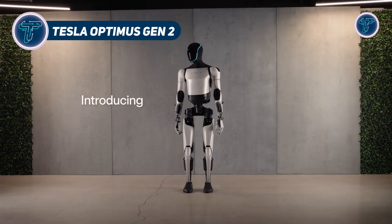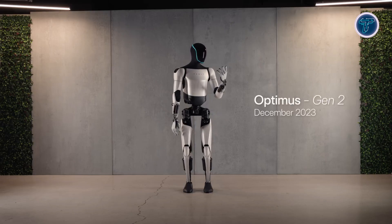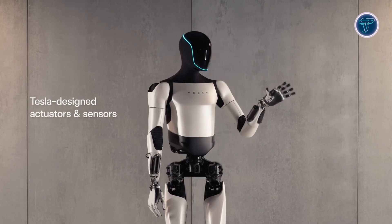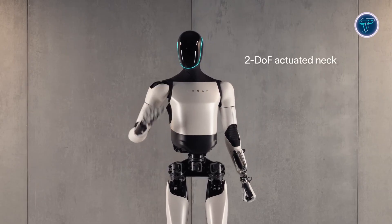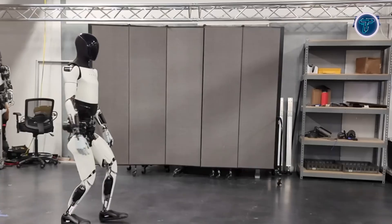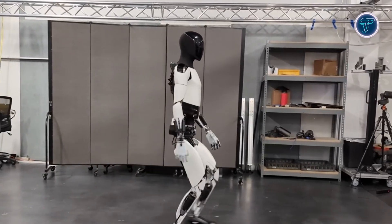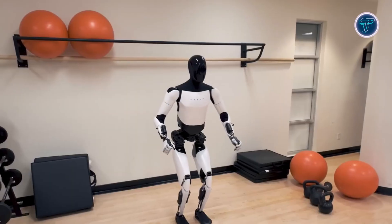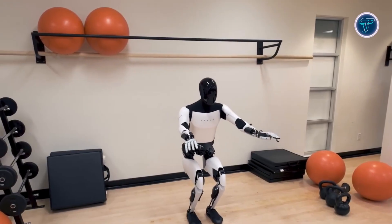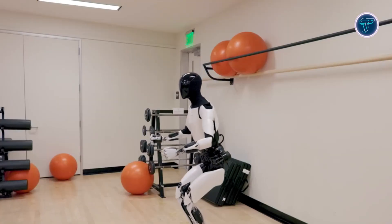Tesla's Optimus Gen 2 marks a major step forward in humanoid robotics, showcasing the company's push toward creating a practical and intelligent robotic assistant. This version is faster, lighter, and more capable than its predecessor, with a 30% increase in walking speed and a 10-kilogram weight reduction for better energy efficiency and balance. The robot's articulated toes and force-sensing feet enhance stability, while its hands feature 11 degrees of freedom and tactile sensors, allowing it to handle delicate objects like eggs without breaking them.